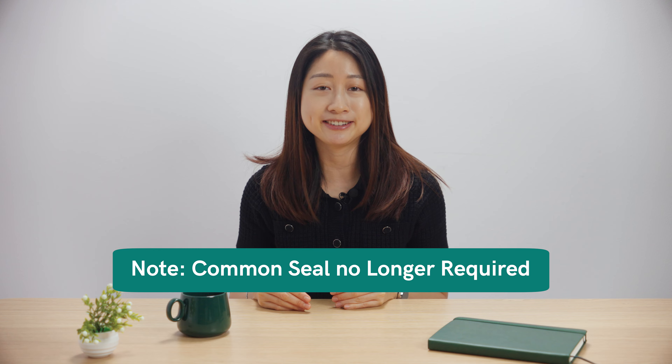You should know that the common seal is no longer required but still accepted. So what exactly are chops and seals? Are they different in Hong Kong versus mainland China? Let's dive into it.